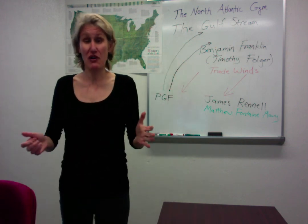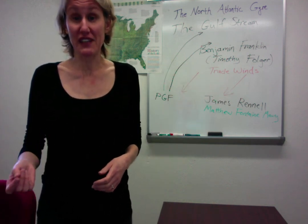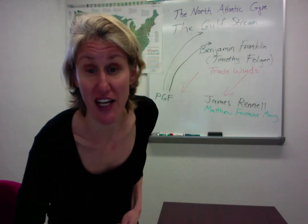The next video I want you to watch is a much nicer video on YouTube looking specifically at Benjamin Franklin's discovery of the Gulf Stream and the chart that he drew, which is still accurate today.